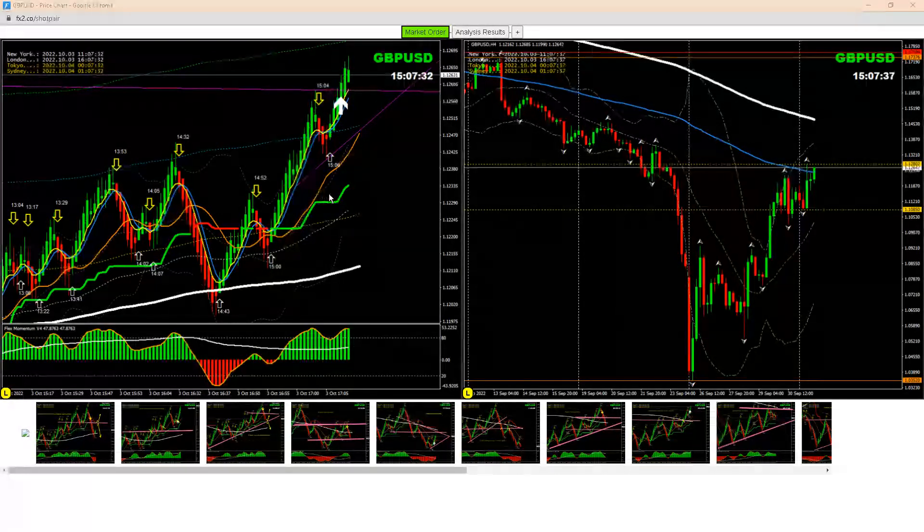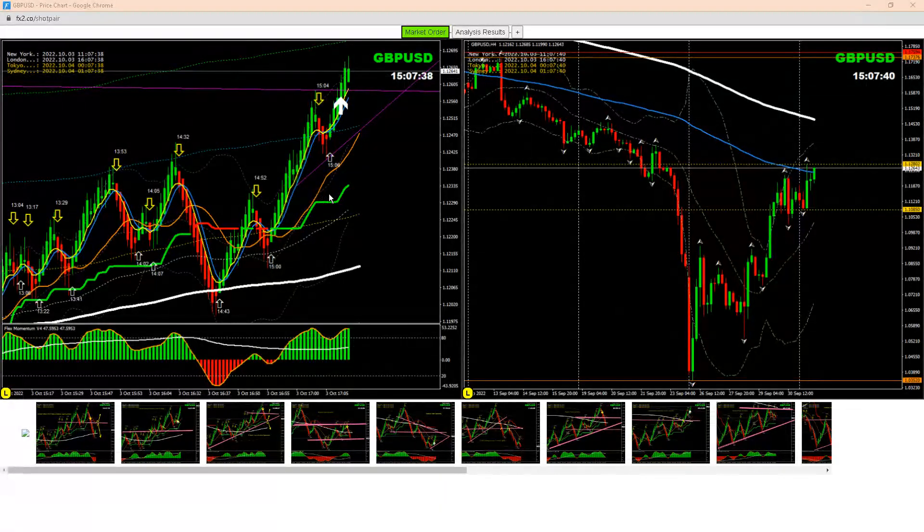Hello, today I just want to share with you another beautiful analysis on Pound/Dollar, and we are still banking pips on Pound/Dollar. Let me share with you the analysis.